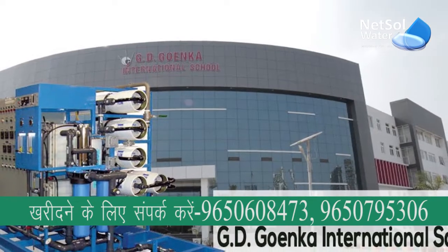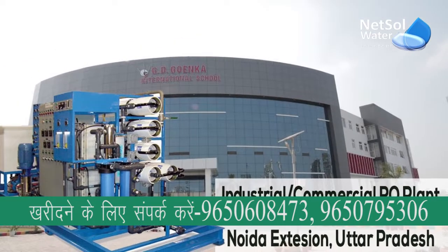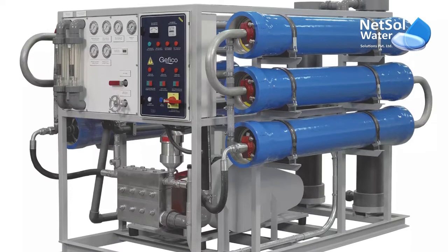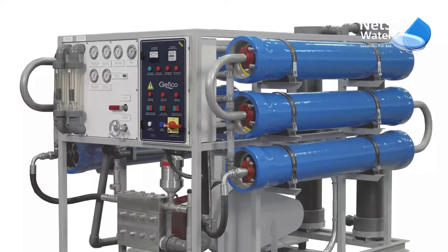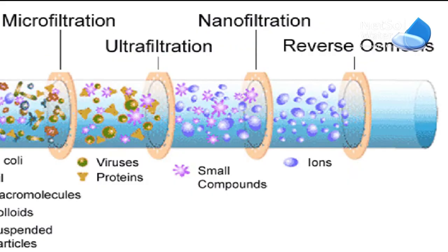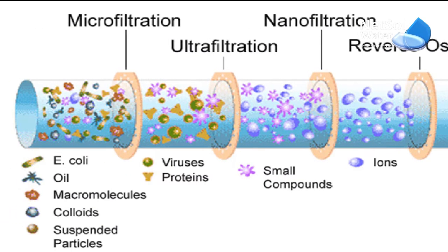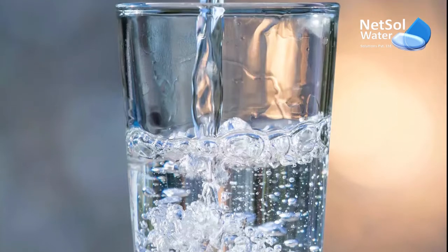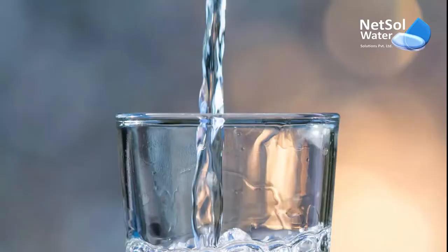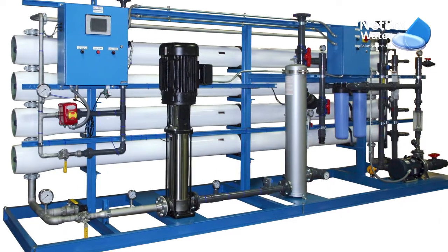Nextel Water Solutions is a one-stop utility partner for both industrial and commercial customers. Nextel Water Solutions provides the best treatment including reverse osmosis. Reverse osmosis is a water filtering method that employs a thin semipermeable membrane with microscopic pores that allows clean water to pass through while excluding larger molecules such as ionized dissolved salts and other contaminants.